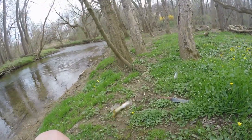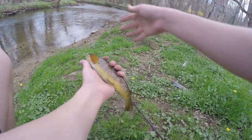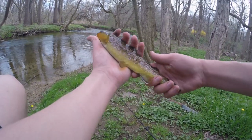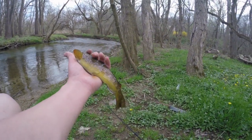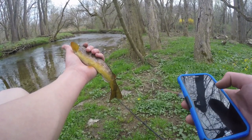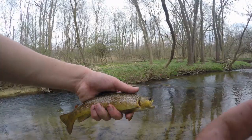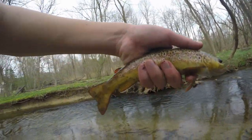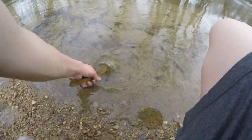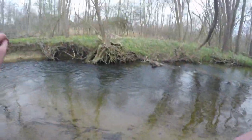Alright guys, just caught the first wild brown trout of the day and look how dark this beauty is — oh my god, that's gorgeous. Get a glimpse of that guys, what a beautiful fish. Going to take a quick picture and give him a nice release. Alright, time to release this beauty back into the water — and there he goes. Beautiful fish.